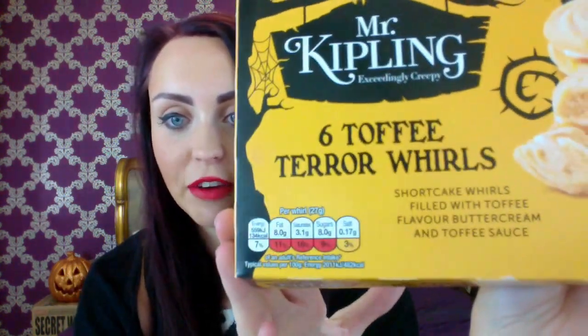The first thing's just on the top, so I'm going to pick it up because these were delicious. They are the Mr. Kipling Toffee Terror Whirls. I have eaten them all as standard. Shortcake Whirls filled with toffee flavour buttercream and toffee sauce. Not very Halloween-y, but it's Halloween-y there — see, there's a pumpkin.